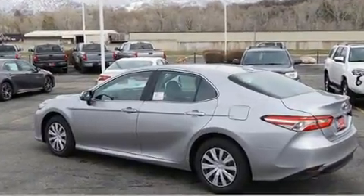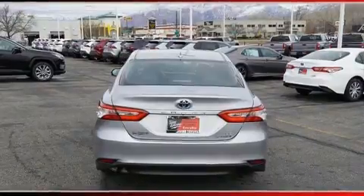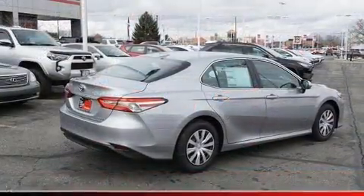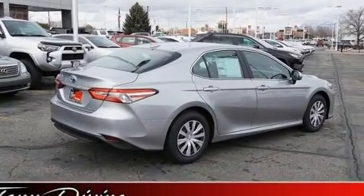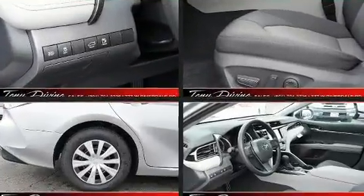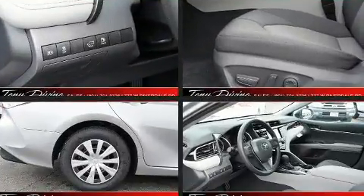Toyota prioritized comfort and style by including delay-off headlights, front and rear reading lights, a trip computer, an outside temperature display, and cruise control. Toyota ensures the safety and security of its passengers with equipment such as dual front impact airbags with occupant sensing.